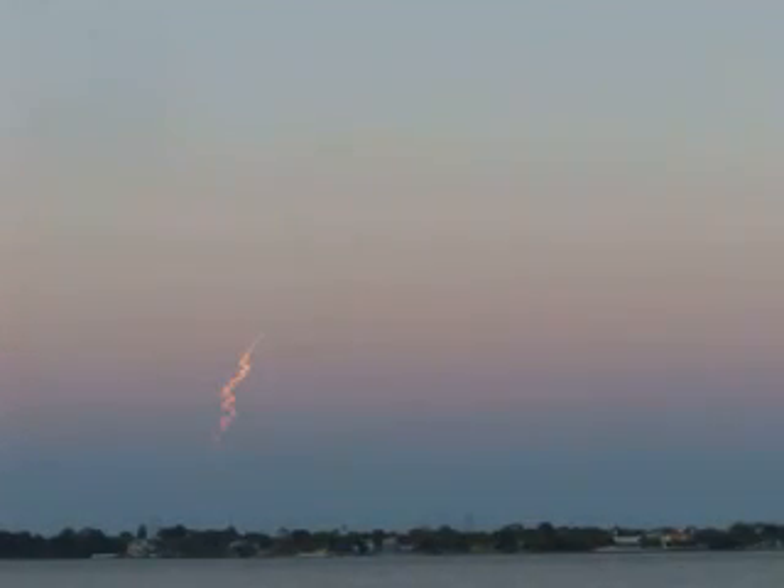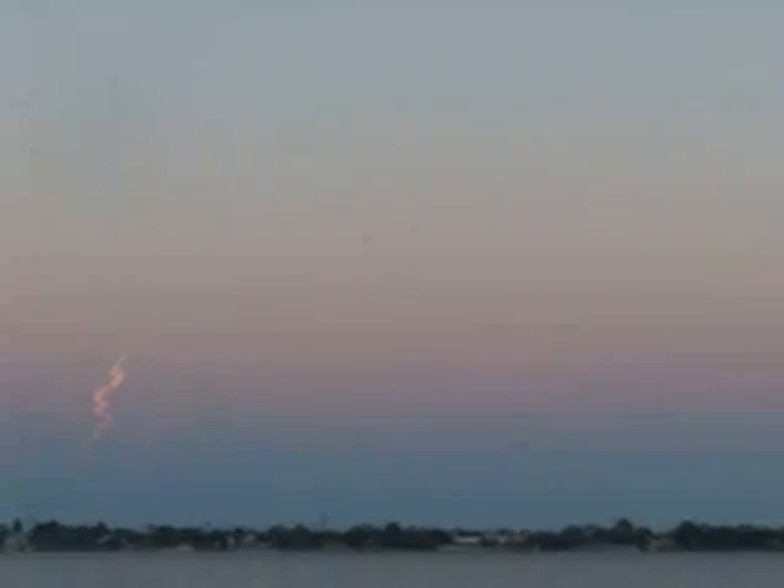Velocity 225 feet per second. Downrange distance 63 nautical miles. Very good engine control on the first stage — still on the first stage, about ready to jettison. Now passing 3 minutes 3 seconds into the flight, approaching Mach 10 — 10 times the speed of sound.